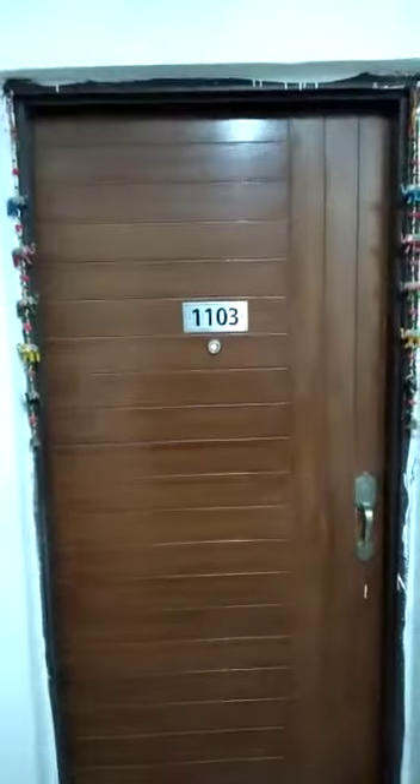This is flat C1-1103. This is the main entrance, and this is the drawing room and dining room.